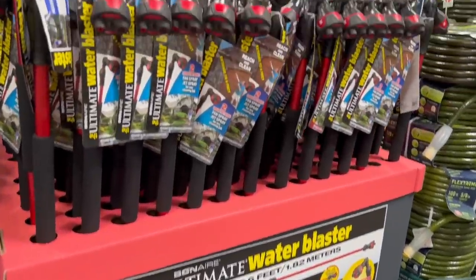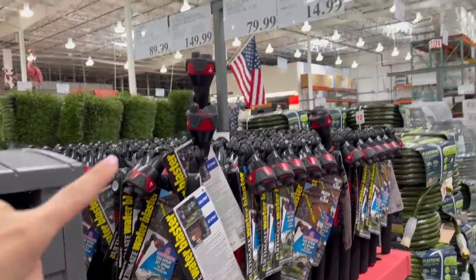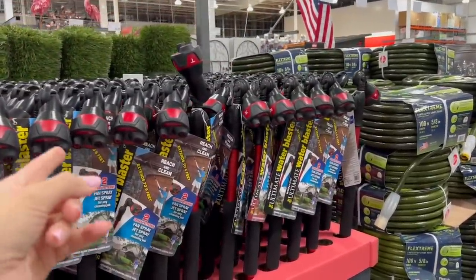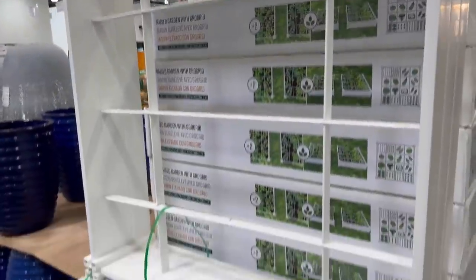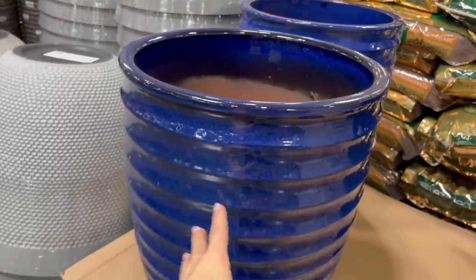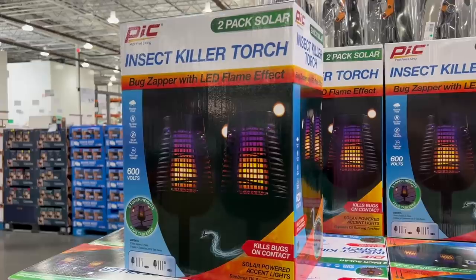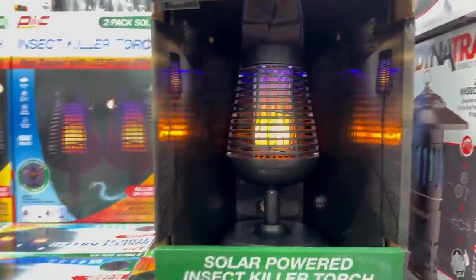The ultimate water blaster is on sale for $15 — I bought this last time and technically I can go to guest services within 30 days for a price adjustment to get the $4 back. For $85 you get a two-pack of garden planters. For $50, a really large ceramic planter. If you want the bugs to leave you alone while planting, they have the DynaTrap for $78. New find for $50 — an insect killer torch bug zapper with LED flame effect that looks kind of pretty, and you get two of them — solar powered.